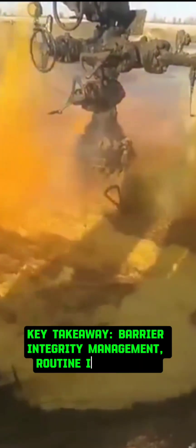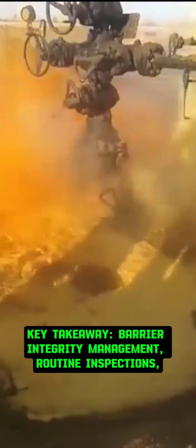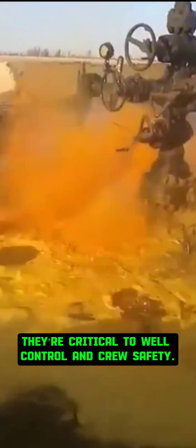Key takeaway: barrier integrity management, routine inspections, and strict operational oversight aren't optional. They're critical to well control and crew safety.